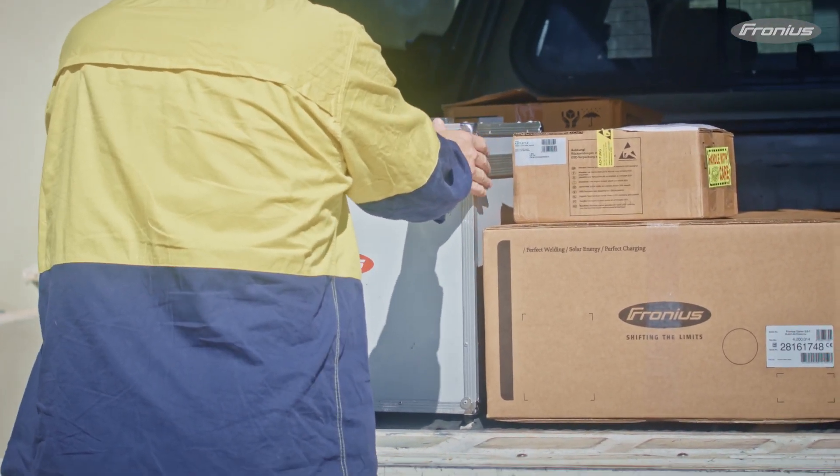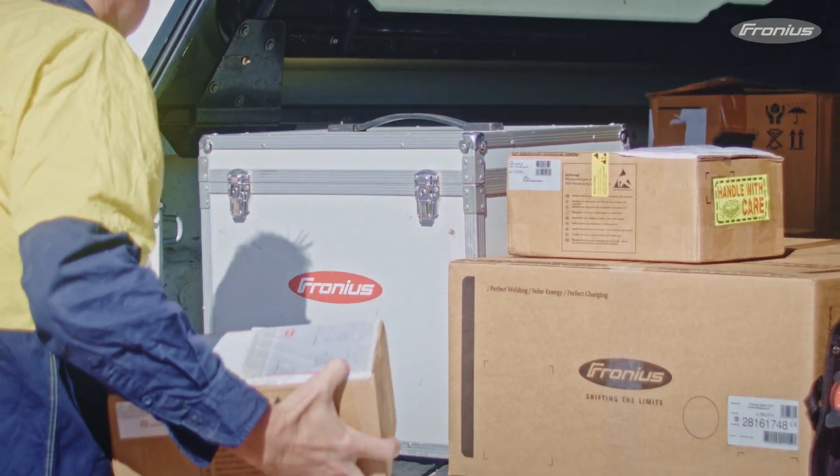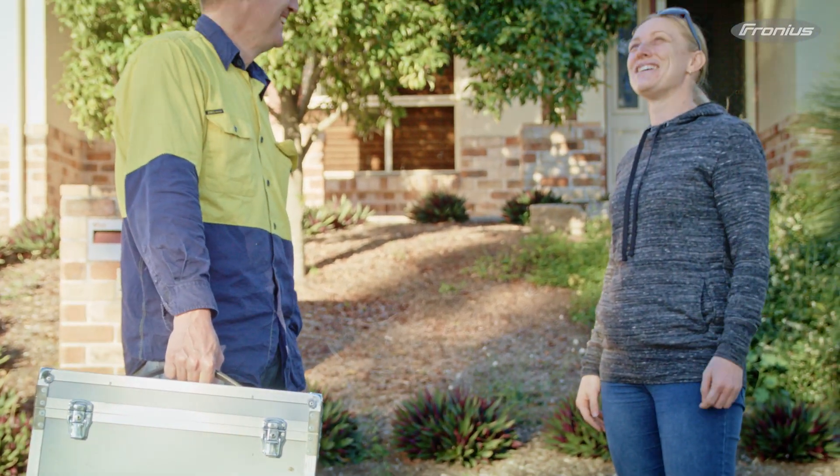I even had one incident where the guys from Fronius rang me — I was in the same suburb finishing a job off, we were there within 15 minutes. The customer jokingly said to his wife when the doorbell went, 'I'll bet that's the guys from Fronius,' and it was us.